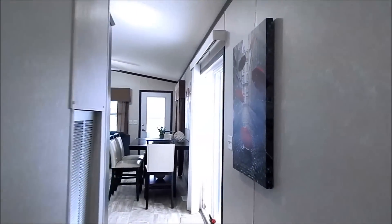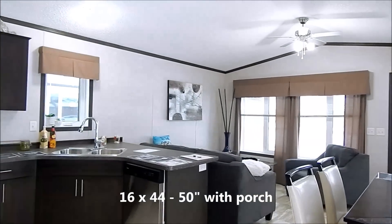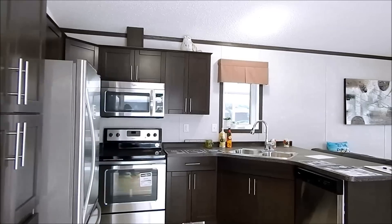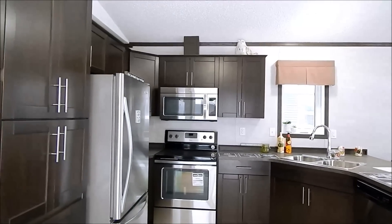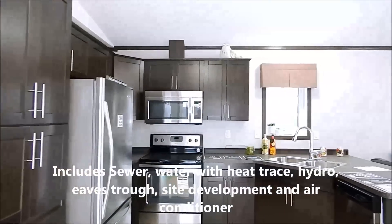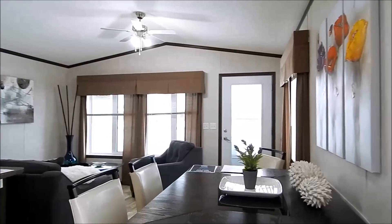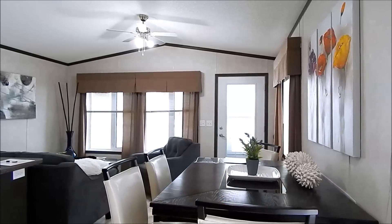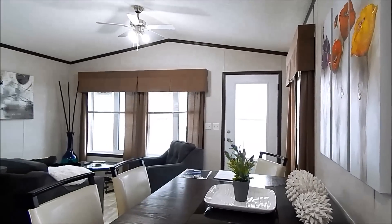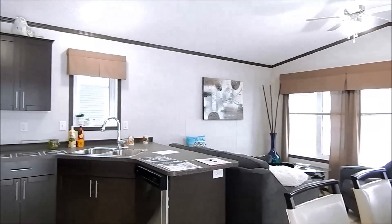We'll talk a bit about pricing. With the setup on the lot here, this home is $177,000 including tax, lot development, and all services hooked up — everything turnkey. This home has tri-pane casement windows, R22 walls, R50 attic, and R34 insulation in the floor. It has the Everrock skirting installed — note it is not an insulated skirting.